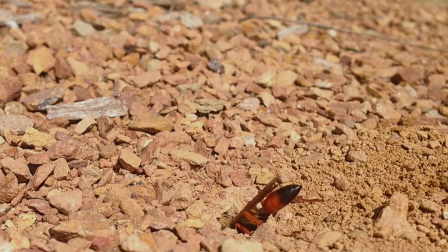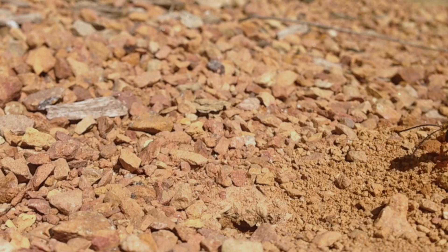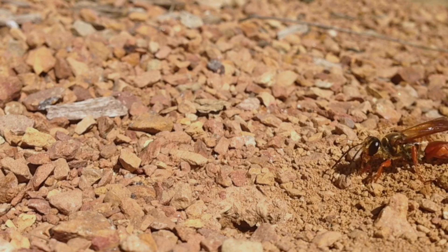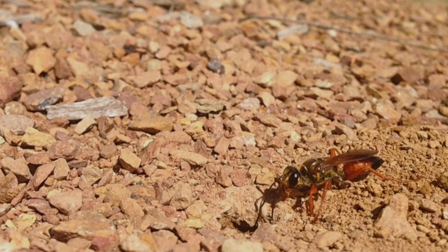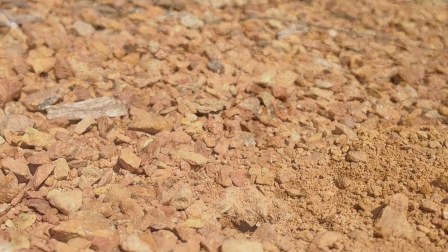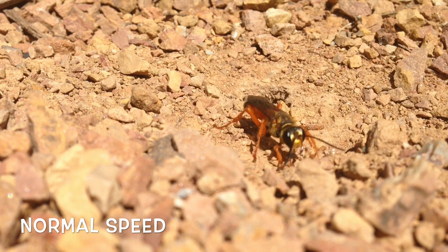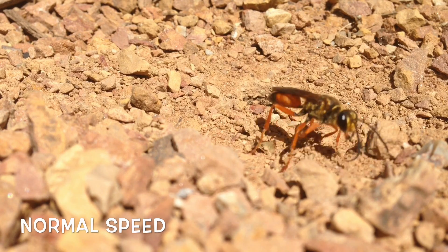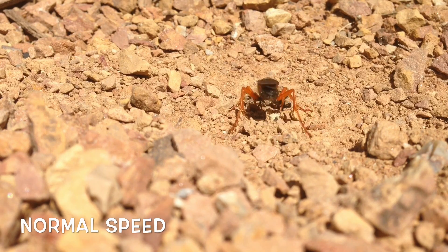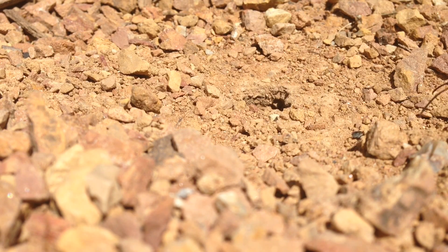The female wasps of this species dig several holes and then hide them. What happens after that is the truly amazing part. She's going to track down and sting another insect from the grasshopper family — a katydid, a cricket, or just a grasshopper — and instead of killing it, she's going to paralyze it. She's not going to eat it herself because as an adult she eats plants. She's going to fly that insect all the way back to one of her hidden holes, clutched in her powerful mandibles. You can see her using those powerful mandibles to move some of the big rocks out of this tunnel she's making.